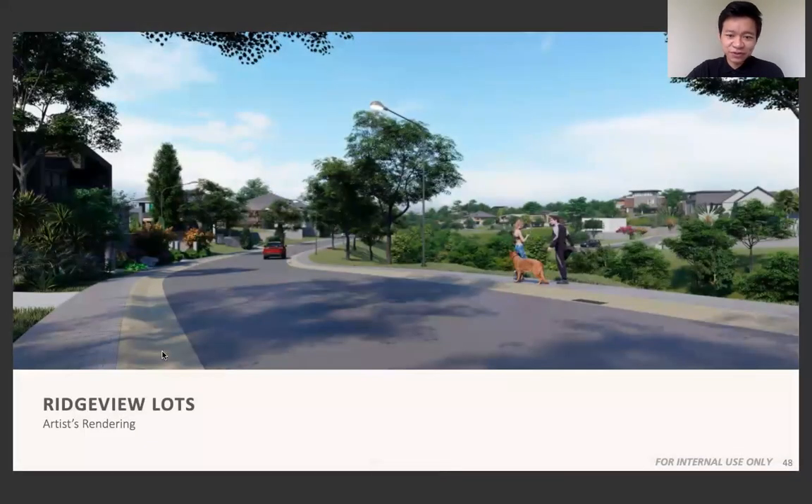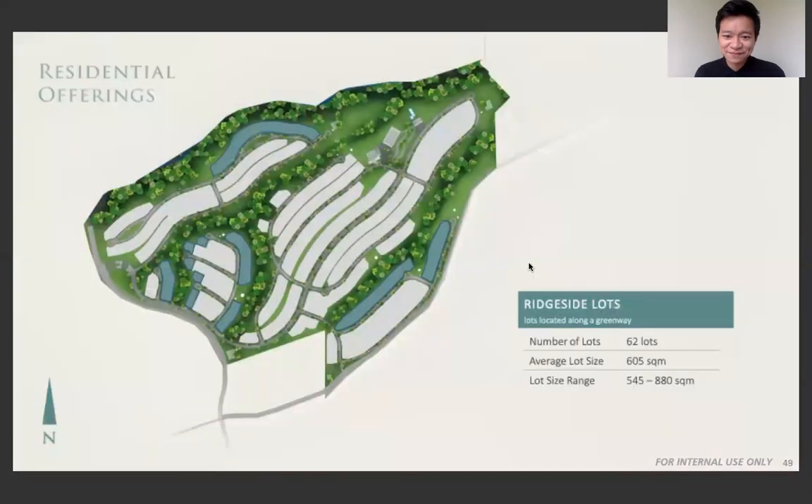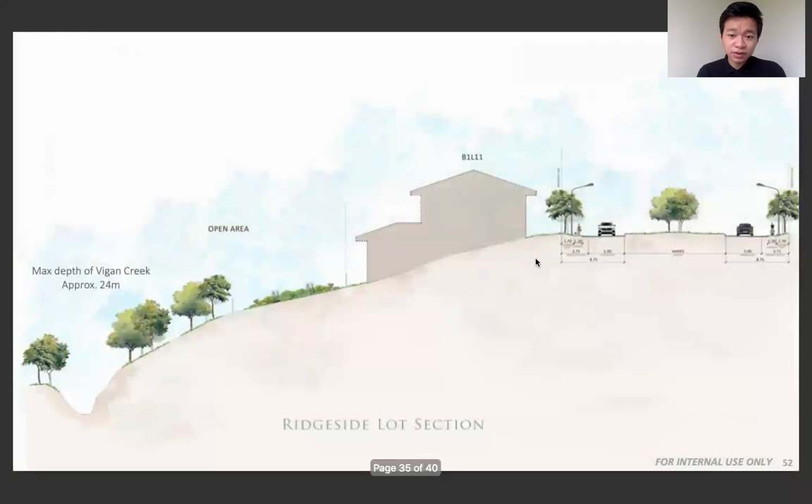Here's another view of the rich view lots — you can see a couple walking their dog, so it's a great place to socialize overall. There's also a rich side lot, which is similar but has greenery in front and slopes downward. If you like your house sloping downwards to add more dramatic design effects, this will be a perfect place for you.